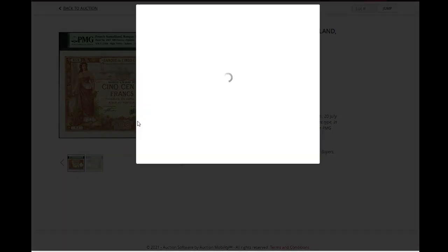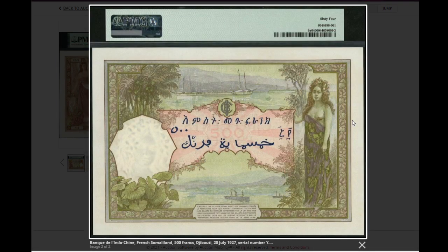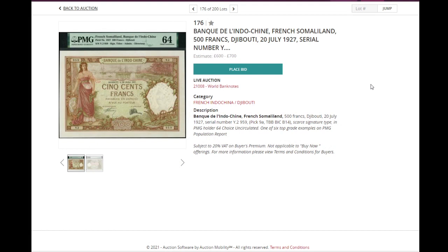Something a bit cheaper and issued: French Somaliland, PMG 64 — so uncirculated. A beautiful banknote with a French style, issued in 1927 from the Bank of Indochina but for Somaliland — beautiful front, beautiful back. An interesting and hard-to-find banknote, starting at 600 pounds.